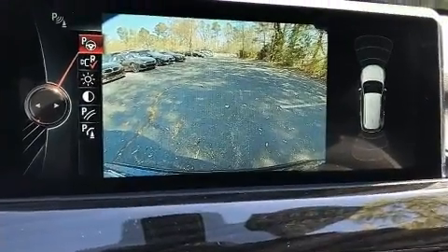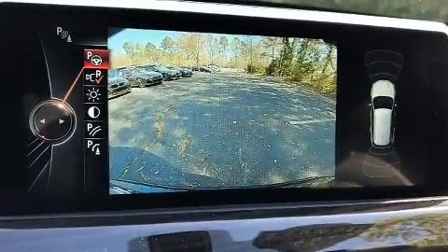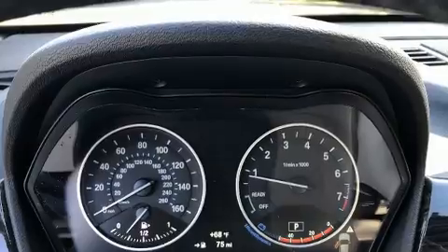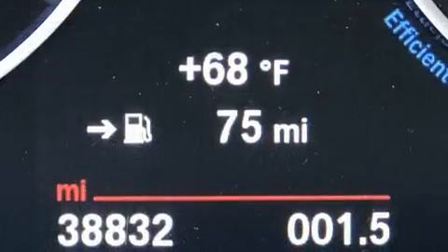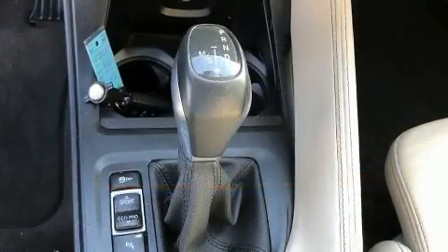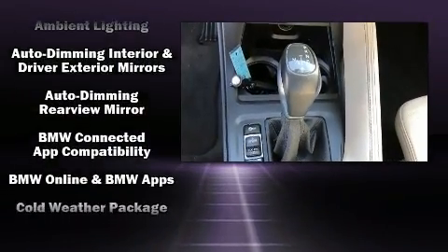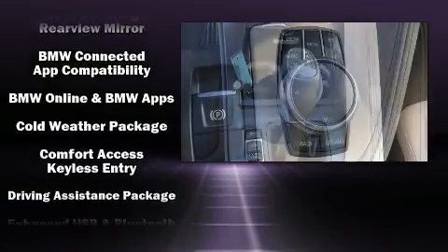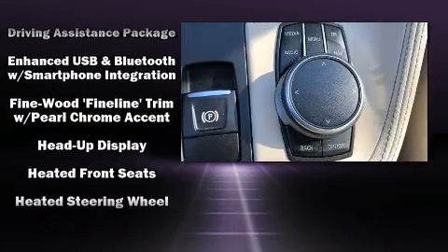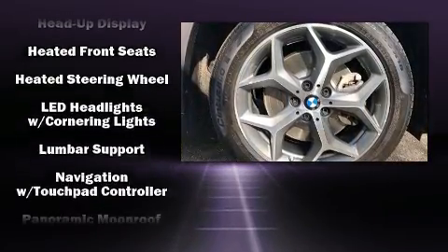Top features include power windows, heated seats, a roof rack, and cruise control. Everything is where it ought to be, from the dashboard controls to the door locks and window controls. The unique heads-up display projects vehicle information onto the windshield, including speed, gear selection, and engine speed, so drivers benefit by not having to take their eyes off the road.